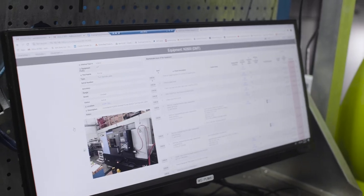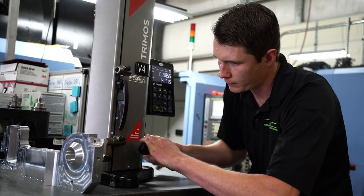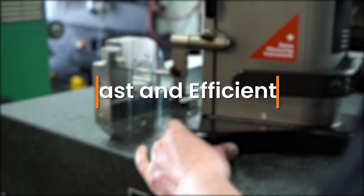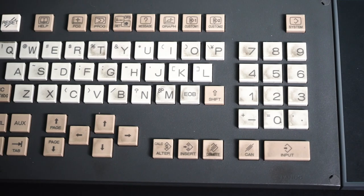ProShop has streamlined our process in the office because it basically gets rid of double data entry, which is really valuable for us. From the time that a part comes in and we quote that part, until the time we get an order for those parts, that process is very quick.